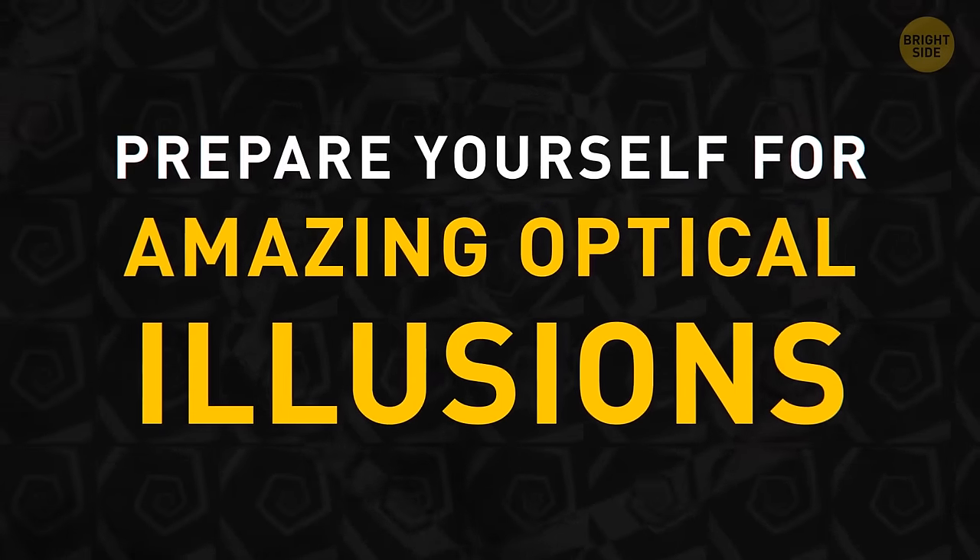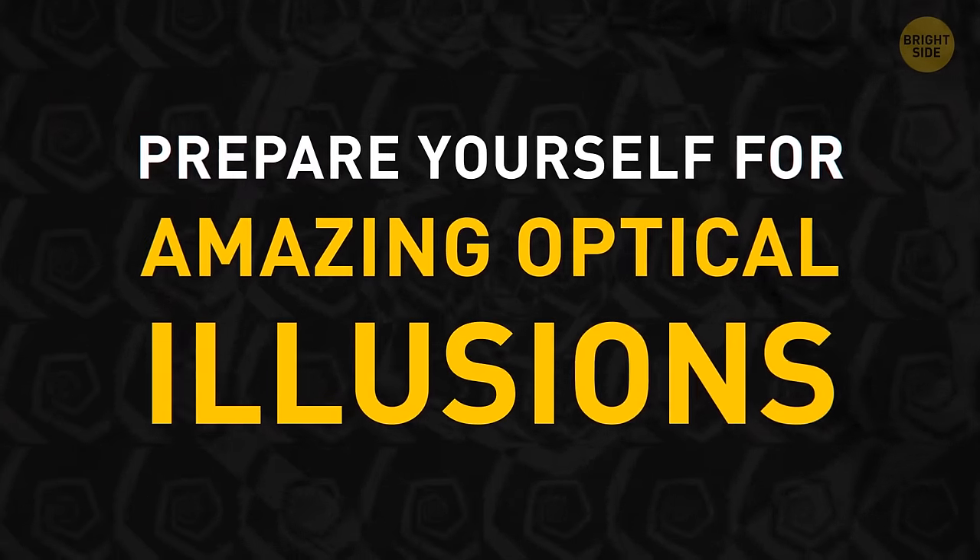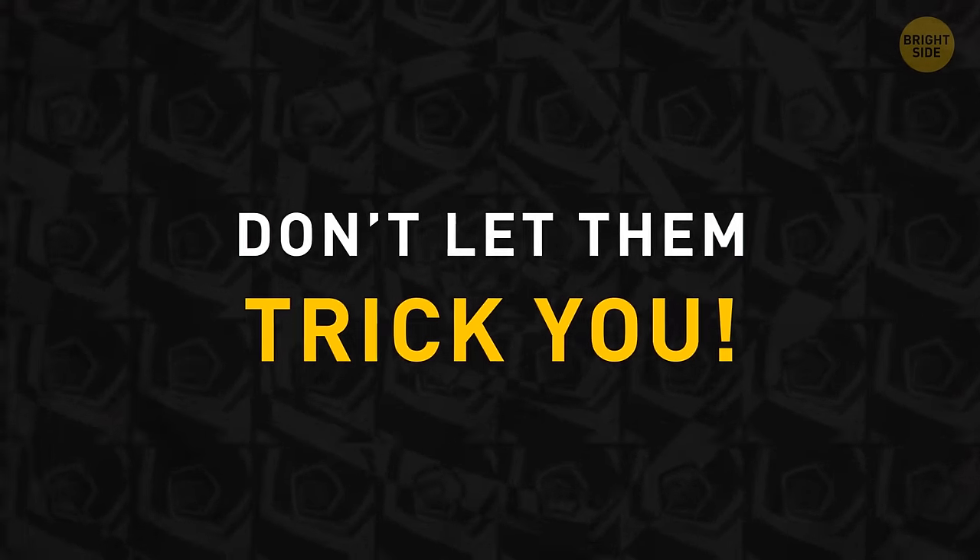Get ready for a new set of absolutely amazing optical illusions. Concentrate hard, and don't let them trick you.